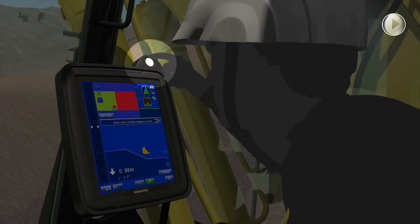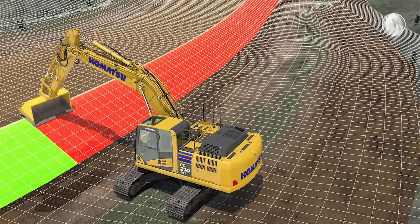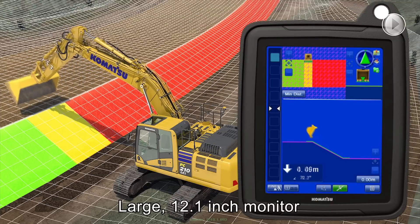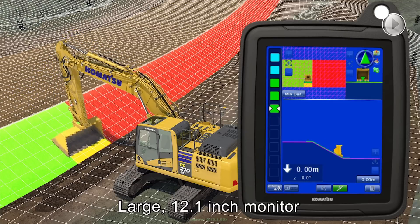If the operator turns off machine control, the benefits of machine guidance remain. The large 12.1-inch monitor can display simultaneously information such as magnified fine grading view, 3D bird view, current as-built status and so on.